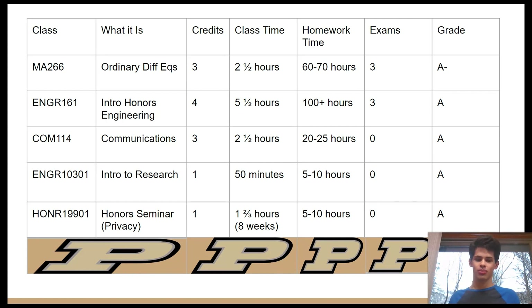Going back to ENGR 161 — I said 100-plus hours but it's probably a lot higher. For example, I spent 15 hours in one weekend just building the robot, and that wasn't even close to the total time I spent in that class. I truly do recommend it, but you will not enjoy it while you're in it. Sometimes you just have to go through things to progress yourself — it's mentally exhausting, but socially and technically you get a lot out of it.